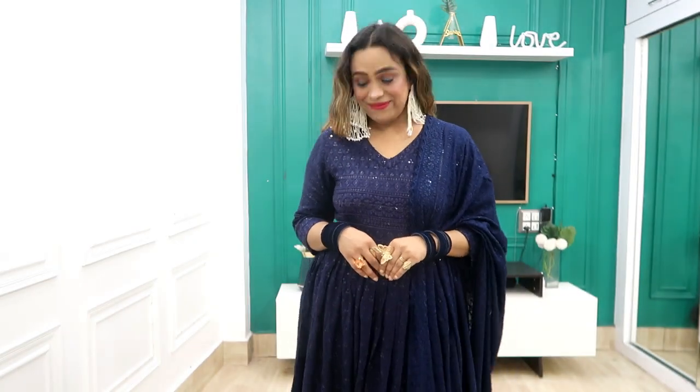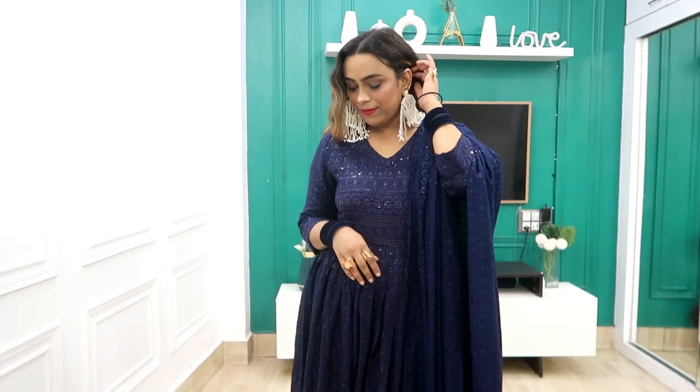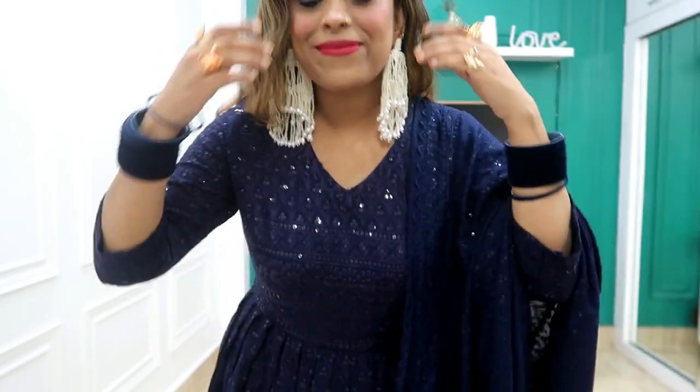The material is viscose rayon, which is a very awesome material. When you receive it you will understand. The link is in the description box — I really need your love and support.